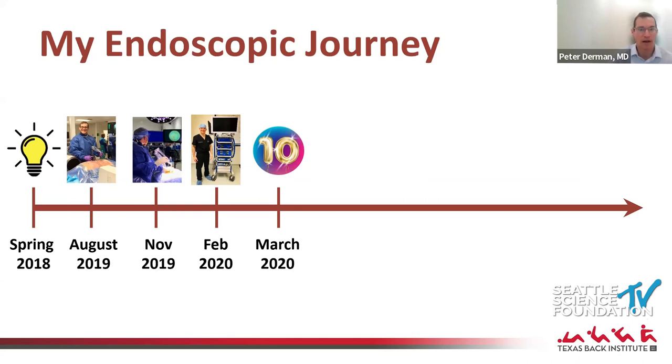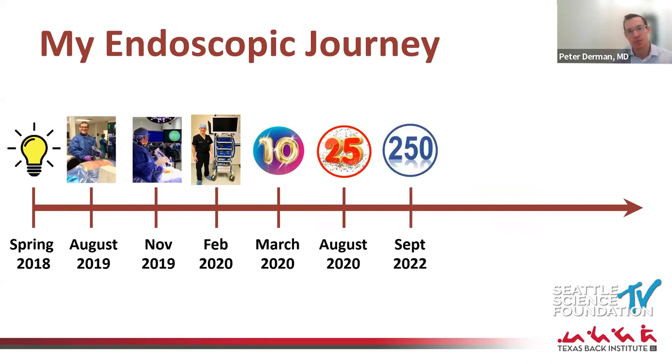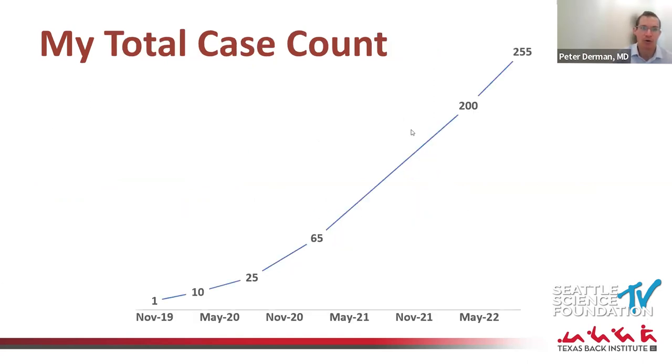I slowly started increasing the number of cases I did, safely tackling more and more pathology. Ten cases by March, 25 by August, and at this point I'm well over 250 cases — just over two to three years in and approaching 300. This has become a huge part of my practice.